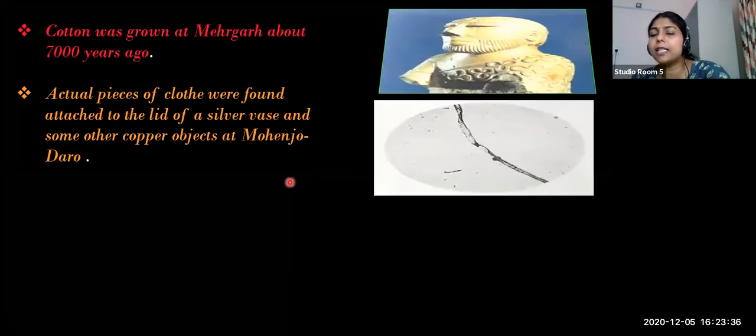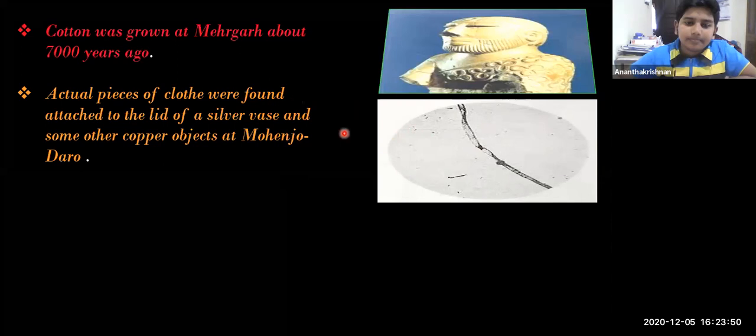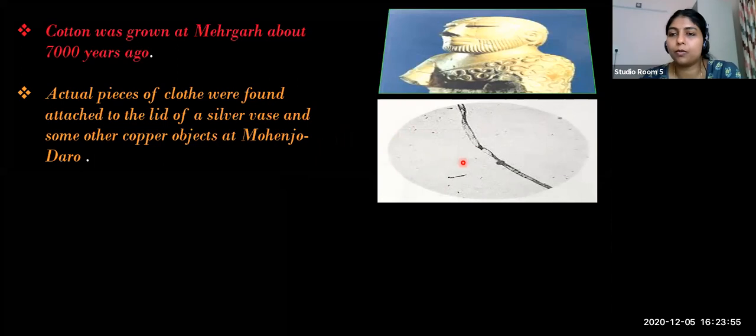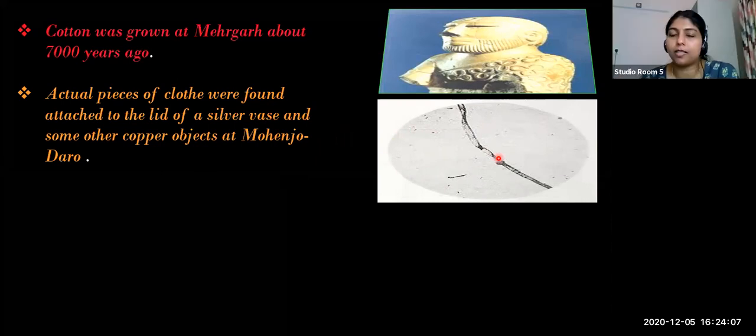This is a lid - a cotton cloth is attached to the lid, maybe to lift it or close a vessel. This is one of the evidences archaeologists have found from Harappan civilization.